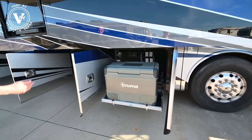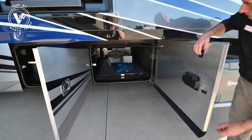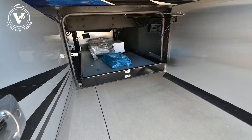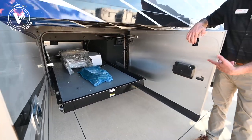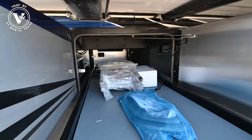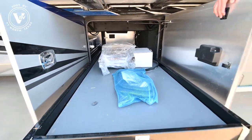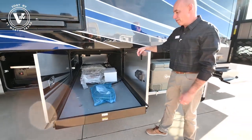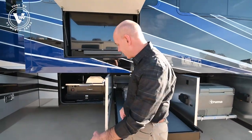We have basement storage with a freezer or fridge. And right here we have a sliding tray that's on an electric motor, a thousand pound capacity. What's neat about this is it goes out on the other side as well as this side. We've got our extra dining room chairs here and also the central vac attachments. Plenty of storage.